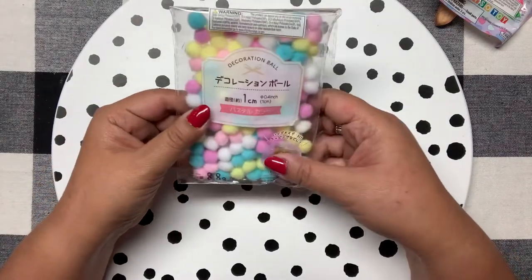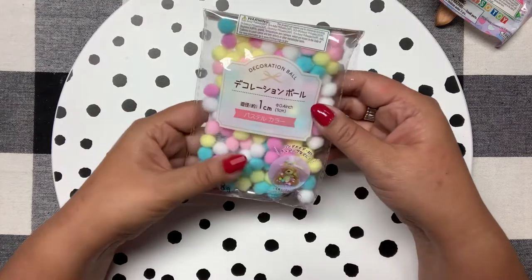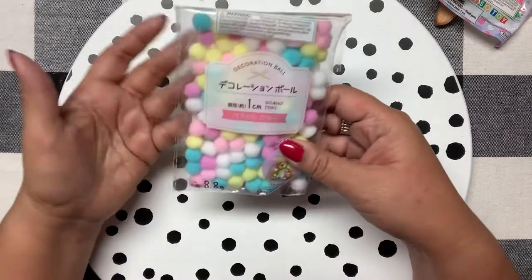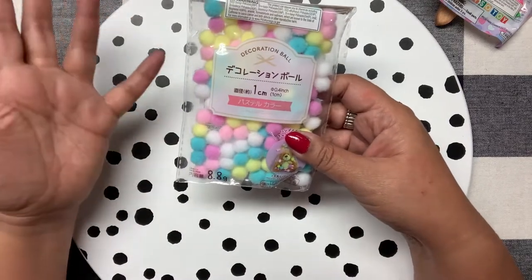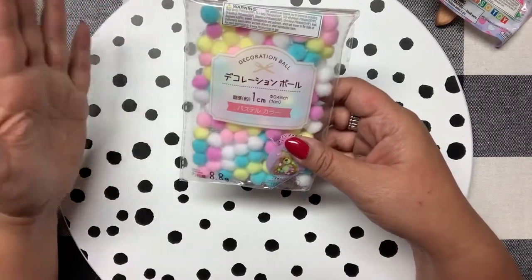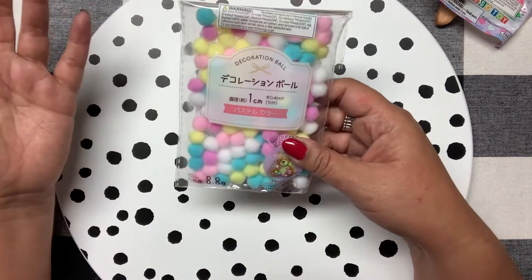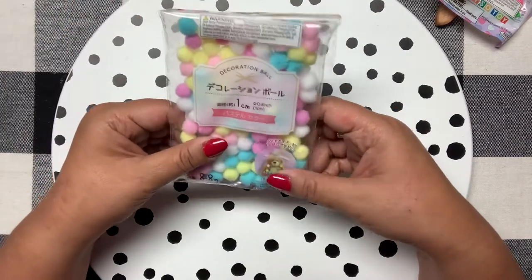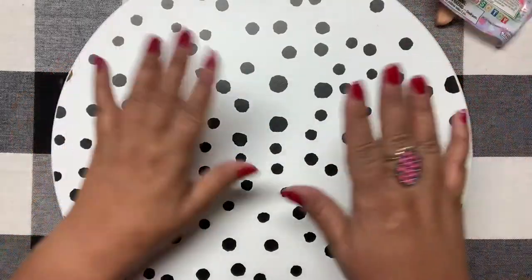I also got these smaller pom-poms in beautiful pastels — these are a lot of fun too. You could give them in happy mail, make charms, rings, earrings, a necklace, add them to a dress that needs to be jazzed up. The sky's the limit — so cute!